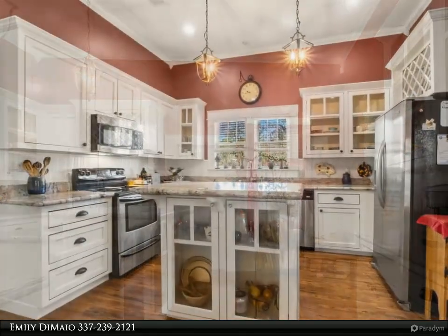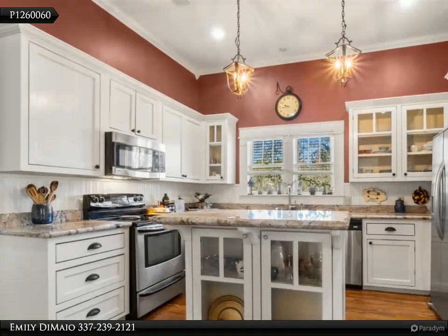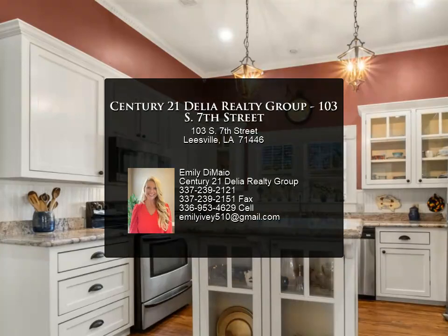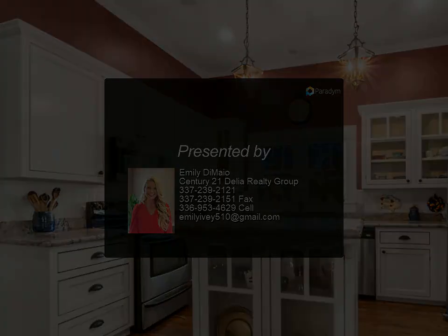There's also a screened porch in the back, as well as a large yard with a privacy fence and an adorable storage shed that will convey. Come and check out your new home today. For more information, review the details below or contact Emily De Mayo.